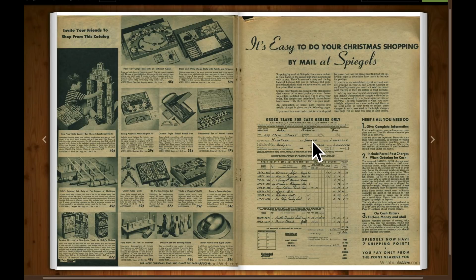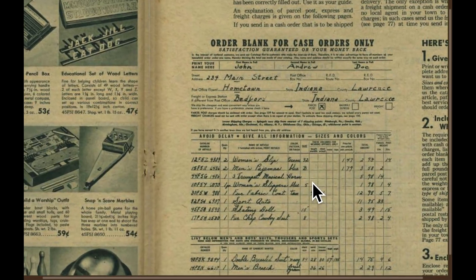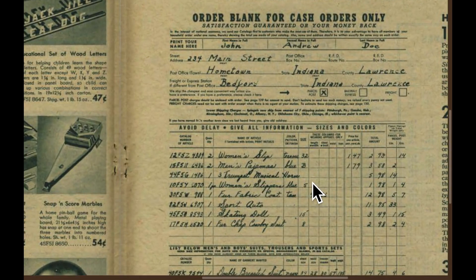And to order this stuff, obviously the internet did not exist — you had to fill out the order form. You can see that they used cursive writing to fill it out.